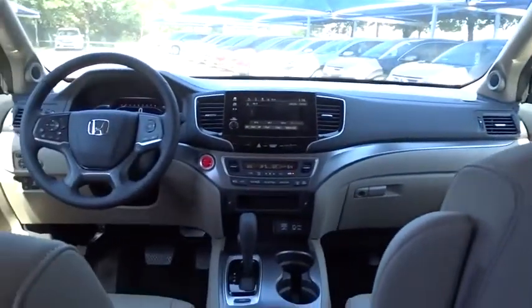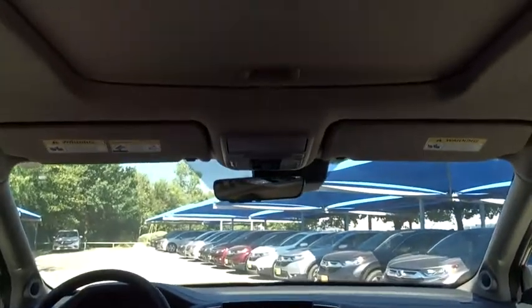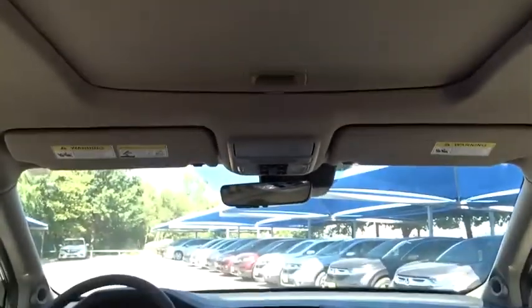Power passenger seat. Keyless entry. Stability control. Steering wheel audio controls. Lane departure warning. Leather-wrapped steering wheel. Bluetooth.